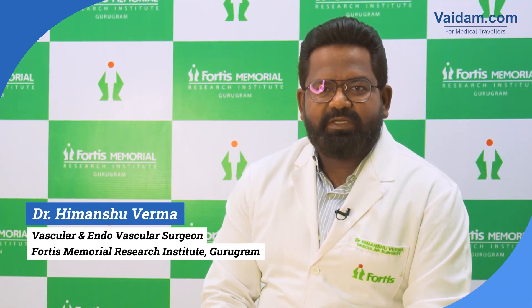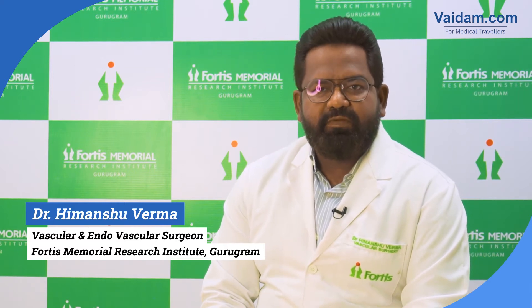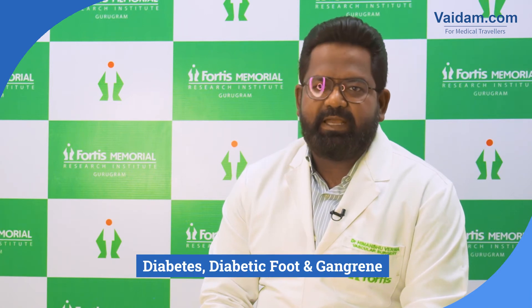Hi, my name is Dr. Hemanshu Verma. I'm a vascular and endovascular surgeon at Portis Hospital, Gurgaon. Today we'll talk about diabetes, diabetic foot and gangrene.